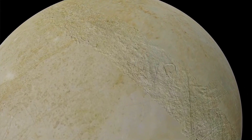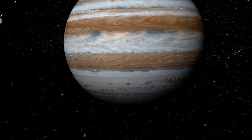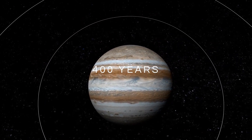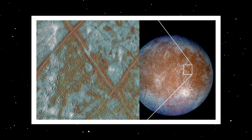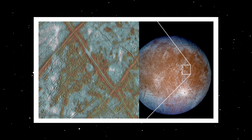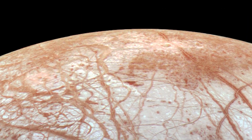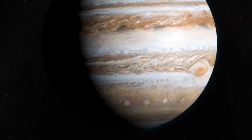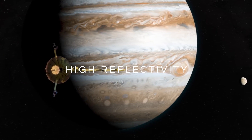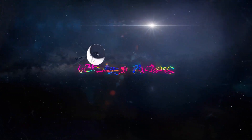Let's dive deeper into why we are so confident about the presence of life-sustaining conditions on Europa. After its discovery, along with the satellites Io, Ganymede, and Callisto, it took nearly 400 years for scientists to realize the uniqueness of these Galilean satellites. In the 1960s, ground-based observations revealed that Europa's surface consisted mostly of frozen water, similar to other icy bodies in the outer solar system. Initially, Europa seemed like an ordinary ice moon, but further research unveiled its exceptional characteristics. Scientists discovered that Europa's ice had an incredibly high reflectivity, suggesting its clarity and relatively recent formation. This was unexpected, and to investigate further, they needed a closer look, which was made possible by the Voyager probes.